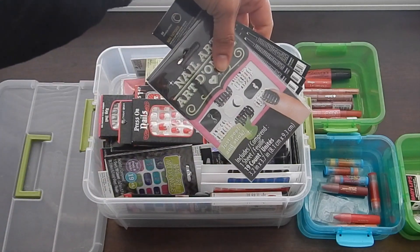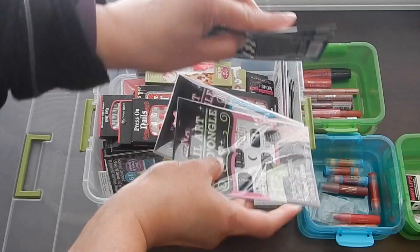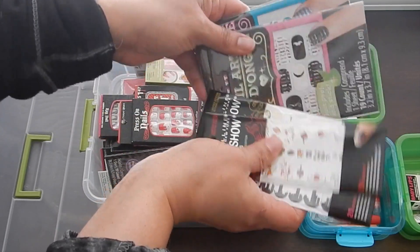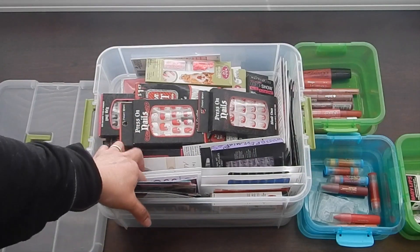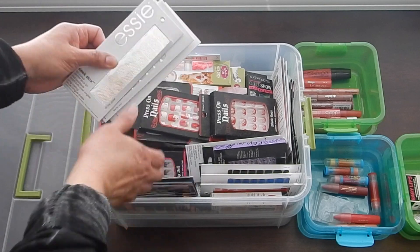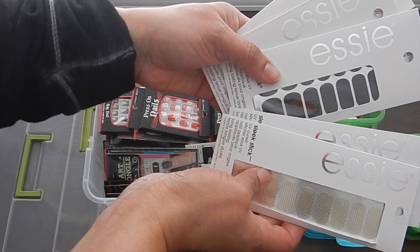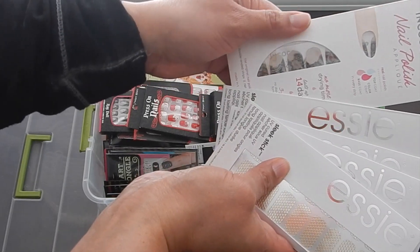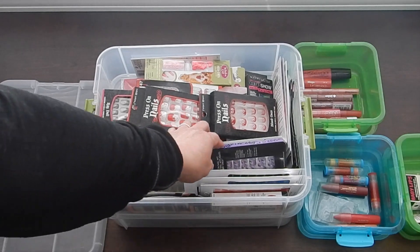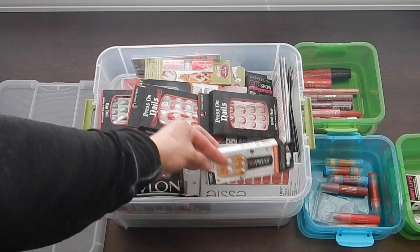Most of these are nail tattoos — I never use them. As you can see, most of these are from the Dollar Tree, and I will be donating all the ones that are unused and unopened. Although they are cute, I think they're just more of a difficulty to put on than anything, and I really just enjoy painting my nails anyway. So all of these will be donated.